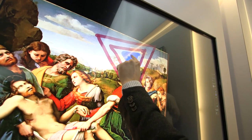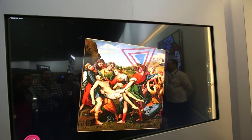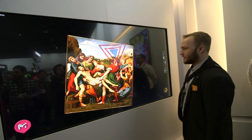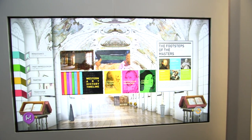Now LG says this is purely a prototype. There are no plans for a release at this point, and no price to be given, but it's pretty cool and pretty responsive — kind of like super-sized me on a tablet. That's an 84-inch Ultra HD 5-point multi-touch display from LG.